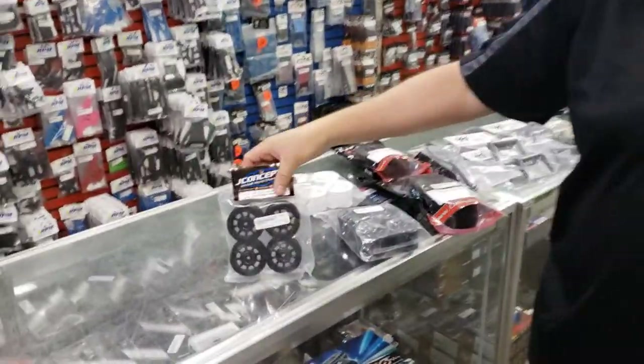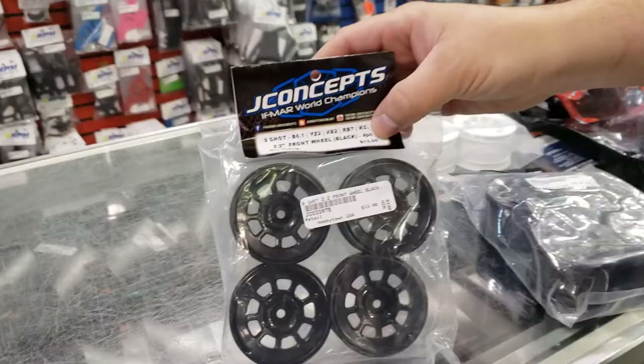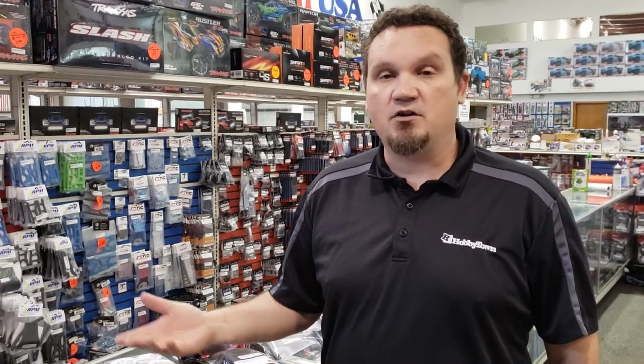We have the new nine-shot wheels from J Concepts. We've got them in black and white. Right now we just have the front and rear in black — fronts are coming in white shortly. They're regular 2.2. They're kind of directed towards the drag racing and dirt oval market, but I kind of want to try them on my off-road car. It's not often you see off-roaders caring about what their wheels look like, so I think the spokes are gonna look really cool.